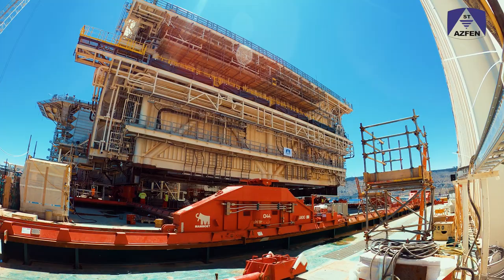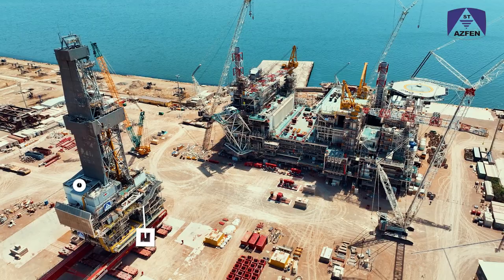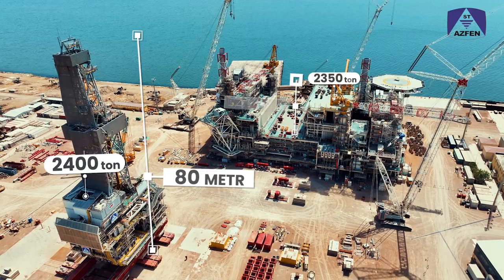As part of what is considered a mega engineering event, the drilling equipment set weighing 2,400 tons has been placed at a height of 80 meters, and the modular drilling support module weighing 2,350 tons at 20 meters.